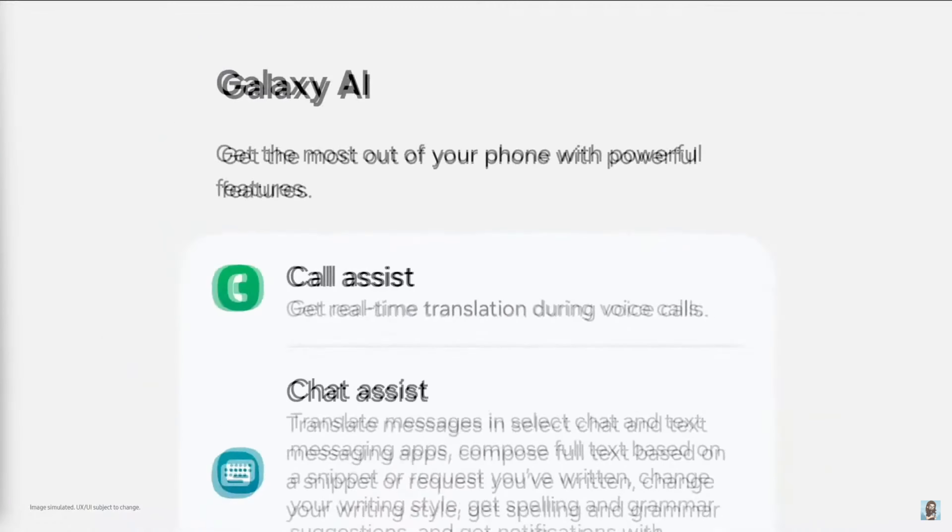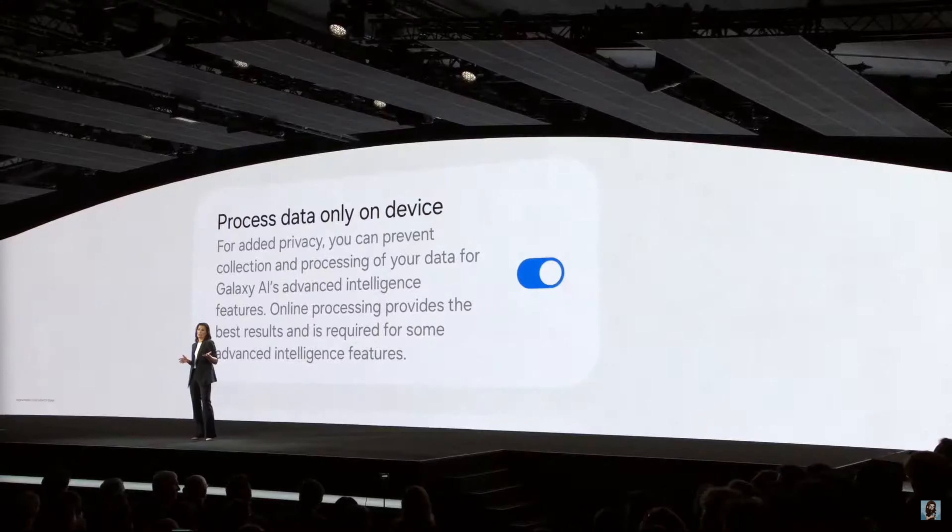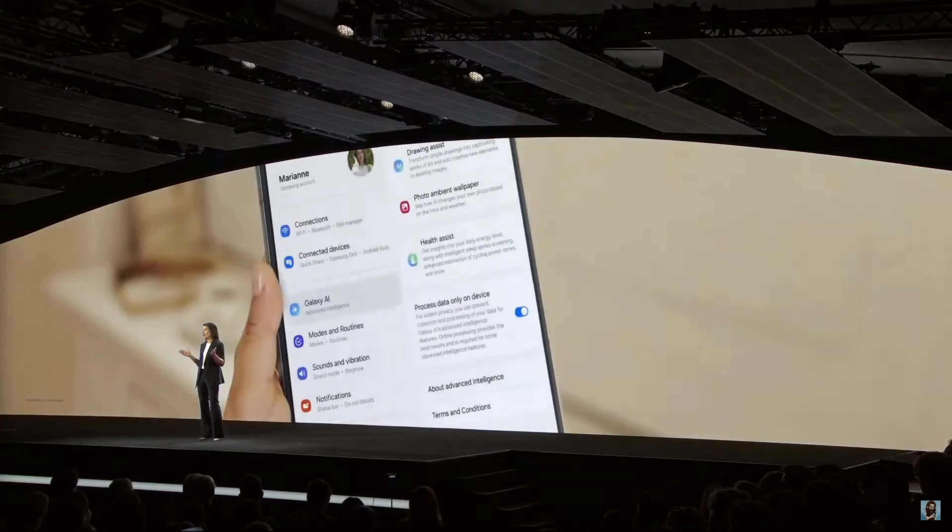Everything announced is available from July 24th. They also mentioned the Flip and Fold will both get seven years of OS upgrades, which is great — hopefully those foldable screens survive that long. One last smart move at the very end: they're adding a toggle in settings that says 'process only on device for added privacy,' letting you prevent data collection and processing for Galaxy AI's advanced features. You lose some features, but everything runs locally with something like Gemini Nano. We need to see much more of this kind of granular privacy control.